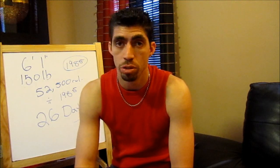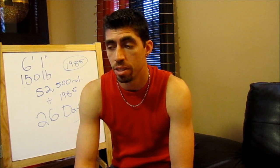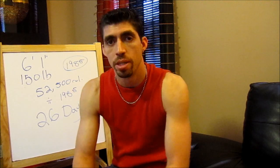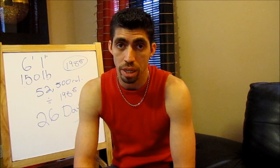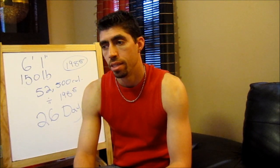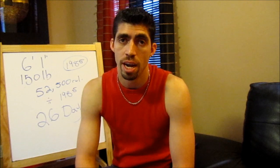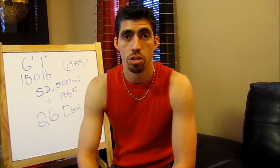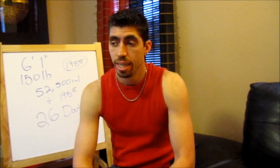If you eat again before using up that stored energy, the body stops drawing on that stored energy and starts storing more again. Repeating this pattern — eating a lot, not doing enough activity — causes fat to accumulate over time. It's sneaky; you don't gain it overnight, but one day you look in the mirror and wonder where your physique went.